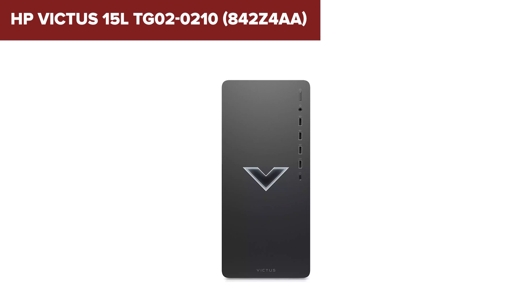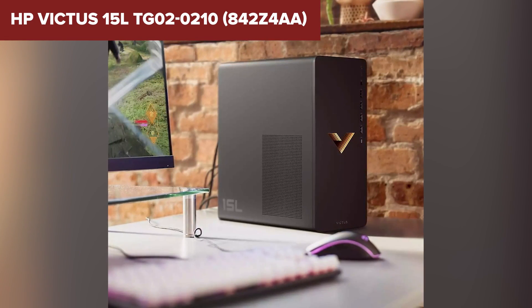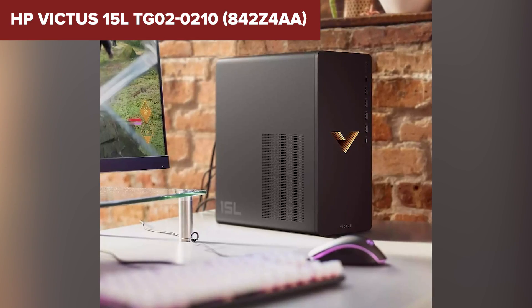Overall, this Victus model offers good value for budget-conscious gamers, providing decent performance in a stylish compact case. Check the description for the Amazon link to this product.